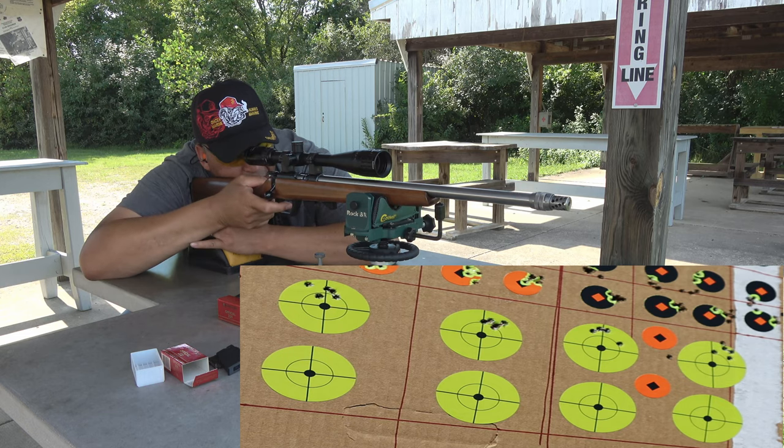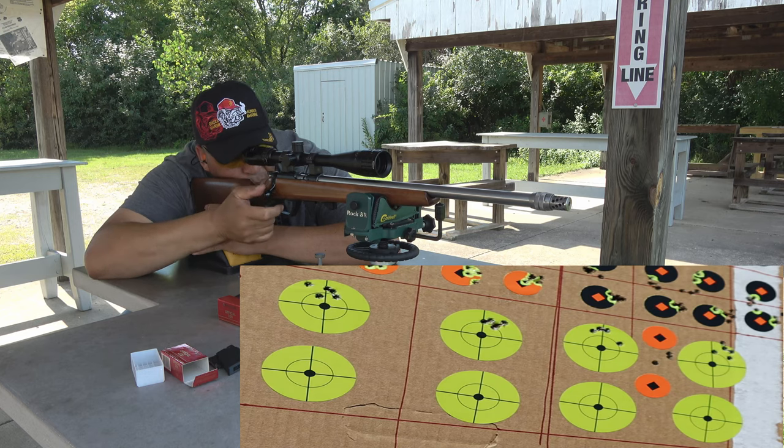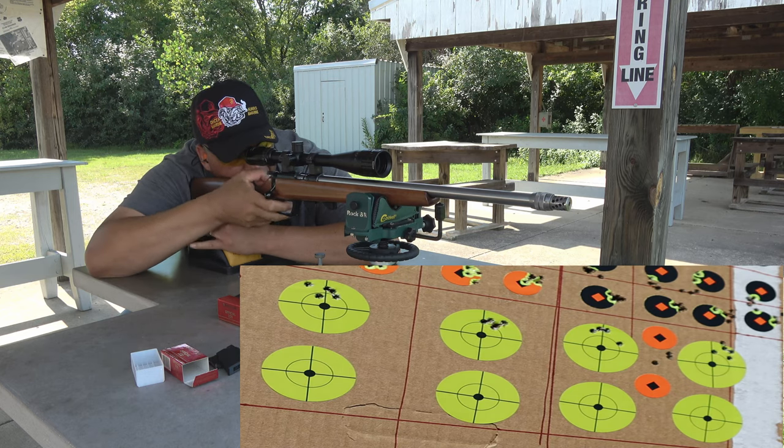I changed point of aim, folks, trying to hit the orange dot. So that's all me — I'm using the crosshairs and the mill dots in the scope. What in the world is going on with me today?